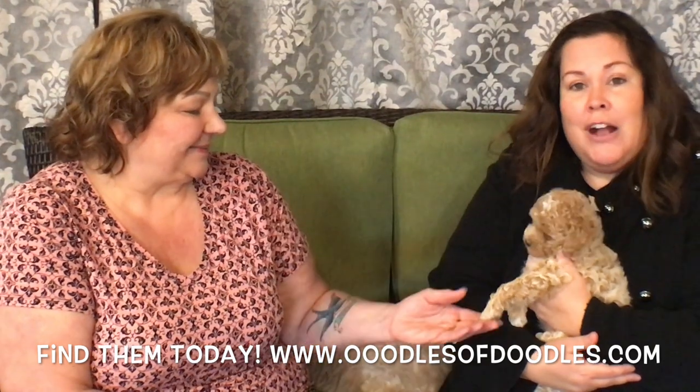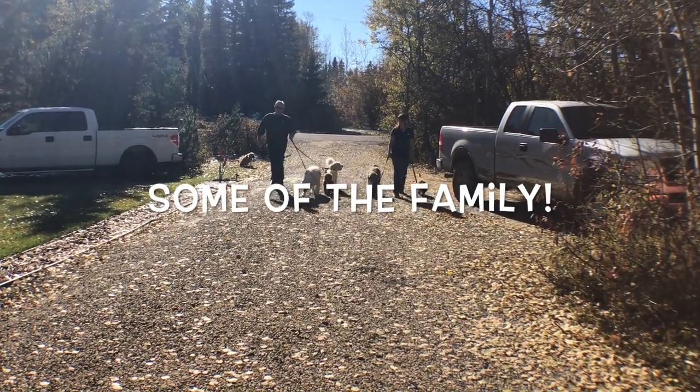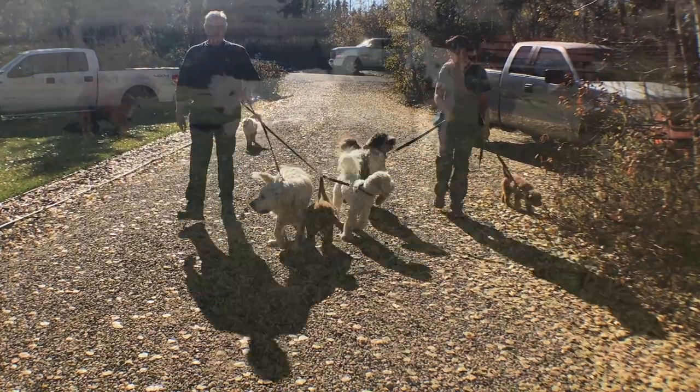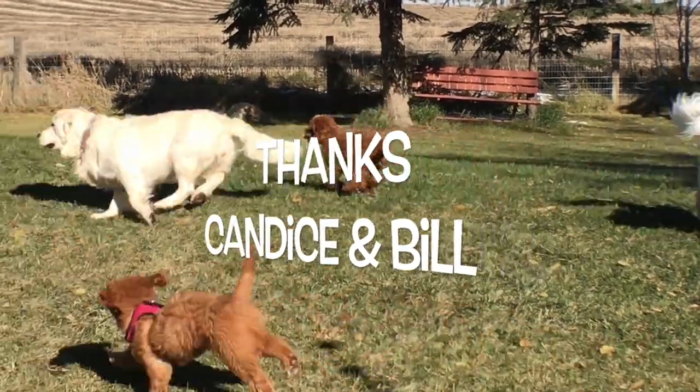Stay close to Oodles of Doodles on Facebook as well as the website oodlesofdoodles.com. As I say this, my toes are getting licked — that's very funny! But Candace, we just wanted to say thank you so much. This has been truly unbelievable. I am in love and what you're doing is just incredible. Thank you.